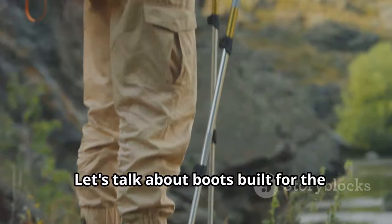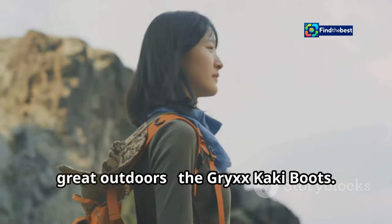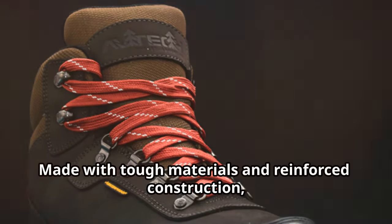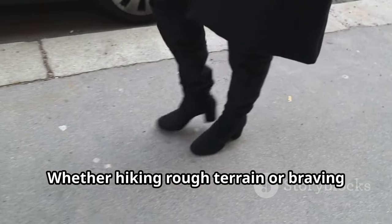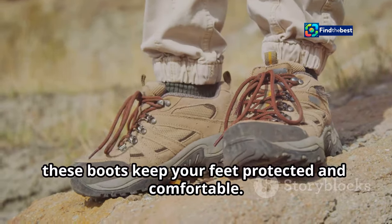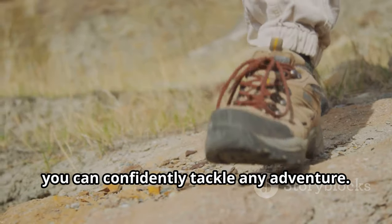Let's talk about boots built for the great outdoors — the Grix Khaki Boots. These boots are all about ruggedness and durability, made with tough materials and reinforced construction to withstand the toughest conditions. Whether you're hiking rough terrain or braving the urban jungle, these boots keep your feet protected and comfortable, designed for optimal traction and support so you can confidently tackle any adventure.